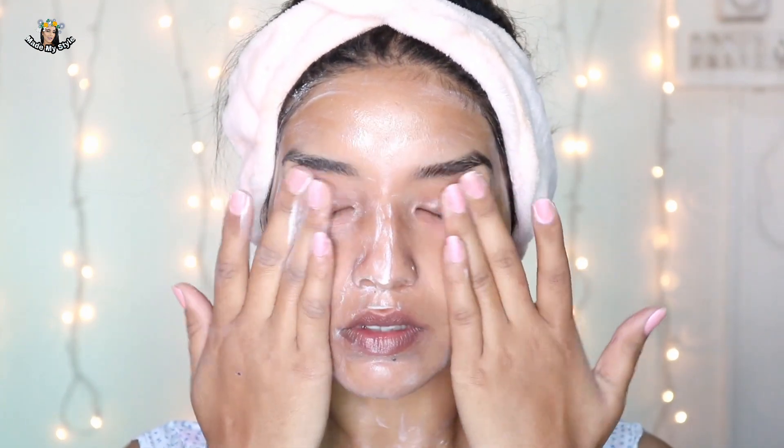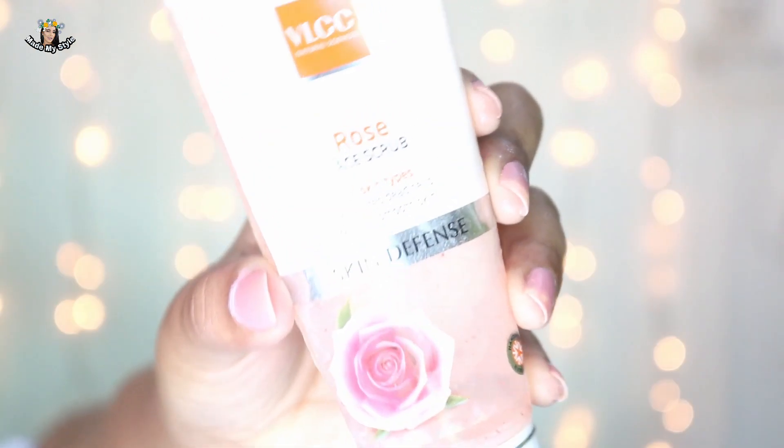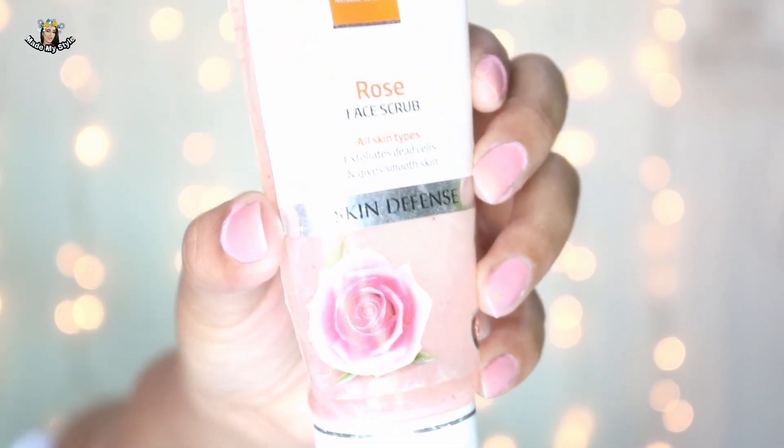It gently removes all the dirt and impurities from my face and leaves moisture even after I wash it off with water. If you have oily skin, please stay away from this because it has a nice amount of oils in it and it may cause breakouts. After massaging for two to three minutes, I wash it off with water.